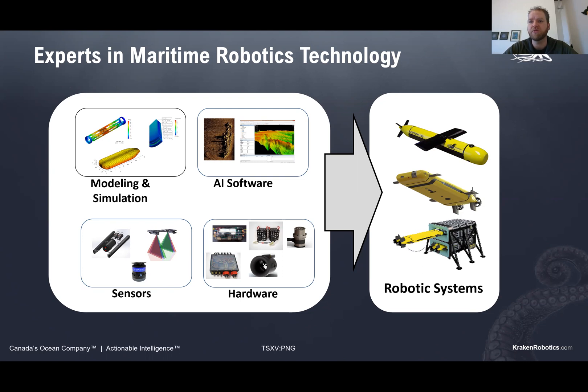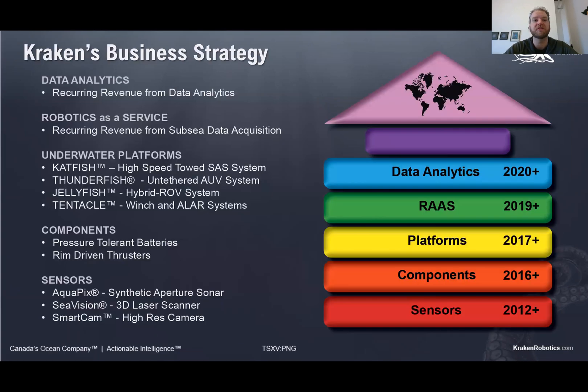Our Catfish towed system you can see there on the top, the Thunderfish which is our untethered autonomous underwater vehicle in the middle, and a subsea docking station. Today I'm primarily going to be talking about the Catfish system.